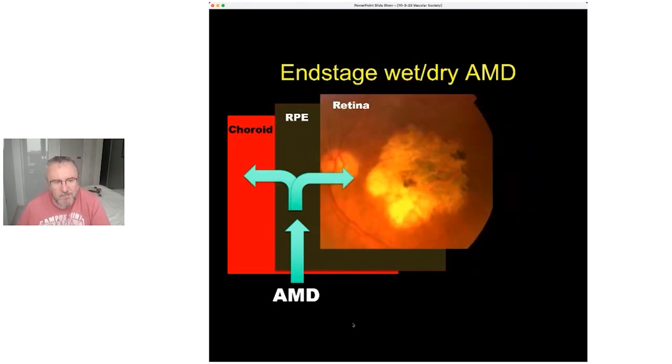The other component is the dry form. This typically takes a lot longer but results in not just the breakdown of the middle layer — it also results in deterioration and death in that top layer, as has been seen in some of the trials which have entered patients with dry AMD.